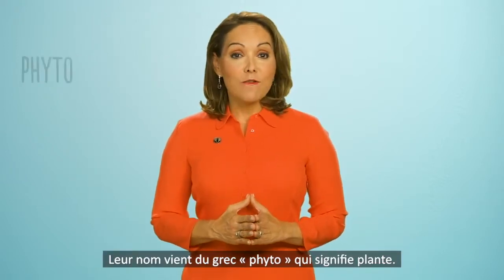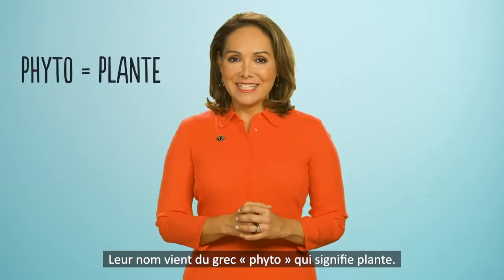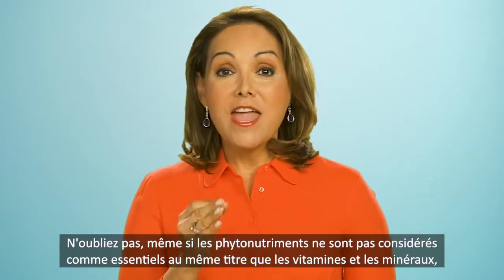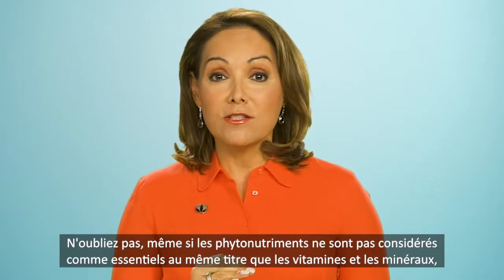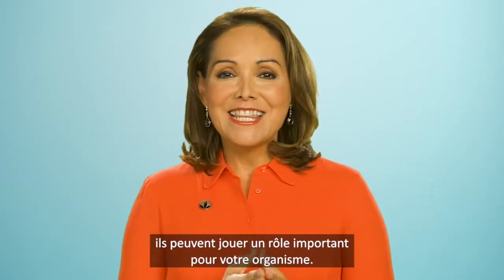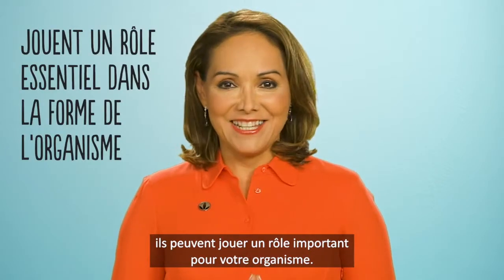Their name comes from the Greek word phyto, meaning plant, and each one plays a different role. Remember, even though phytonutrients are not considered essential to the body, like vitamins and minerals, they can play a key role in keeping your body healthy.